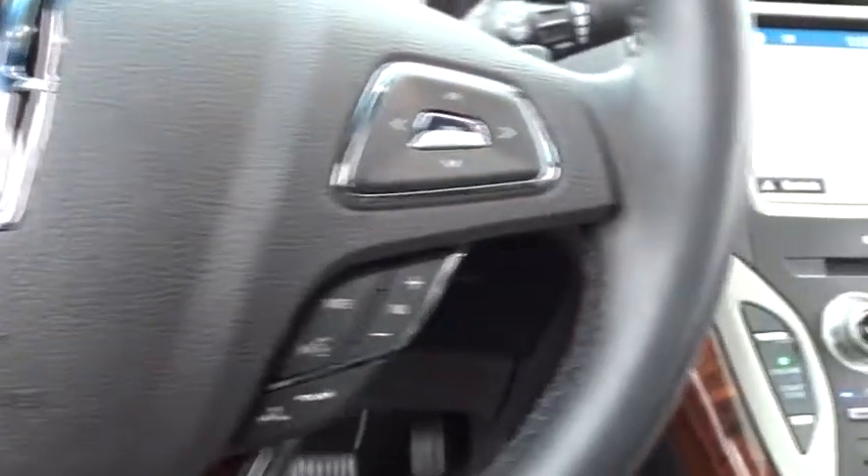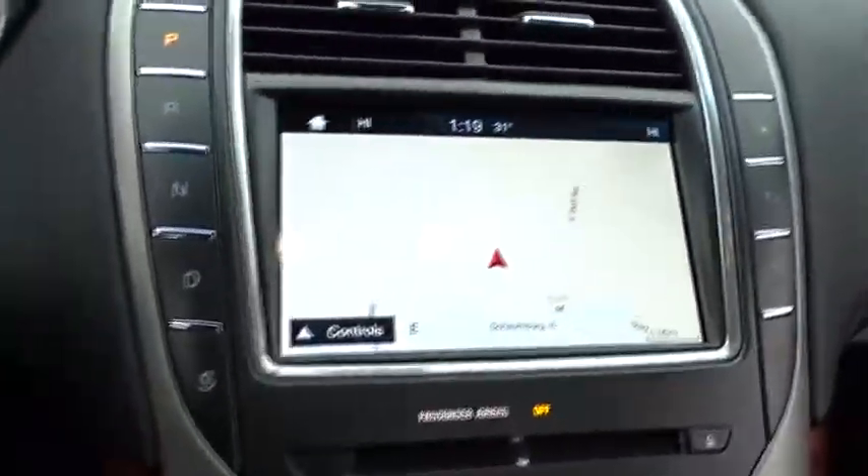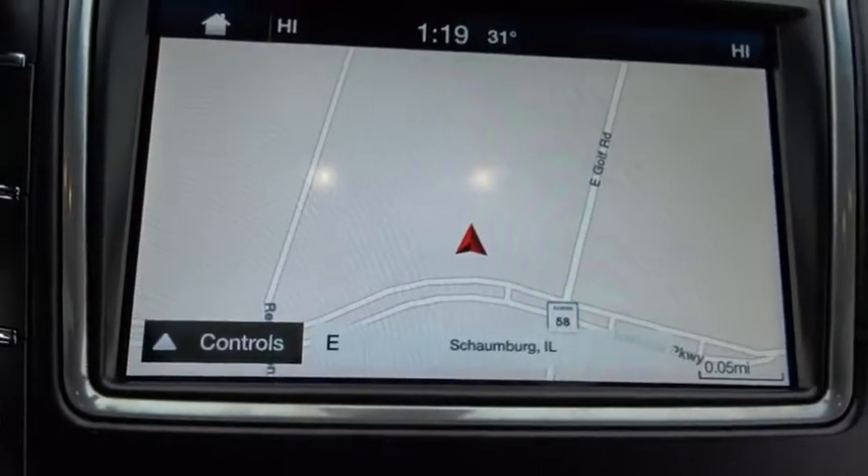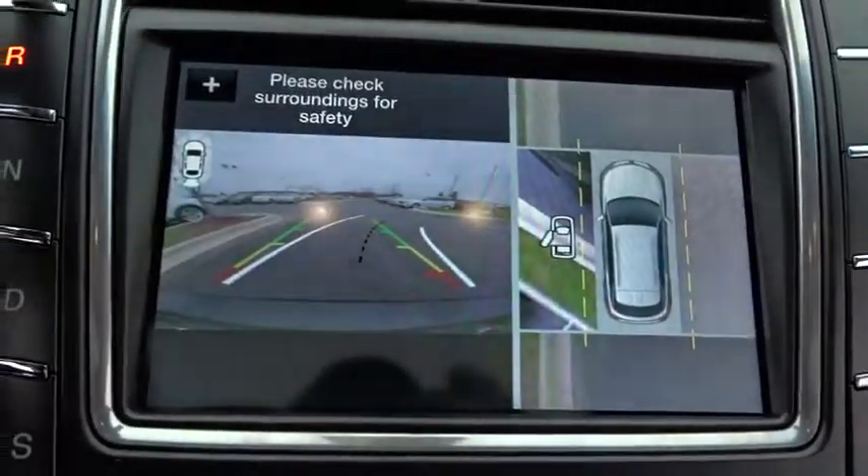AM FM CD player with six speakers, fog light, compass, heated front seats, security system, heated steering wheel, rear window defroster.